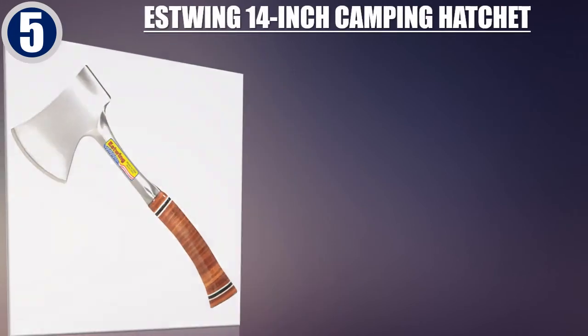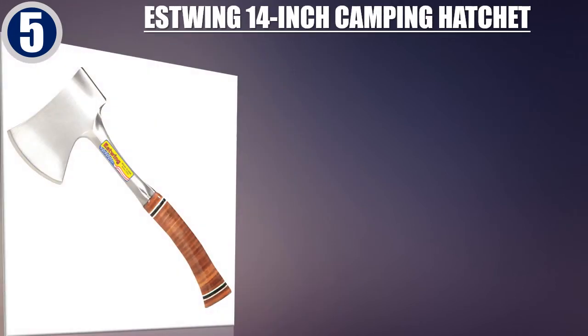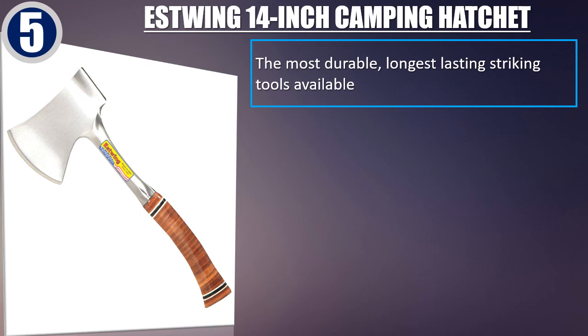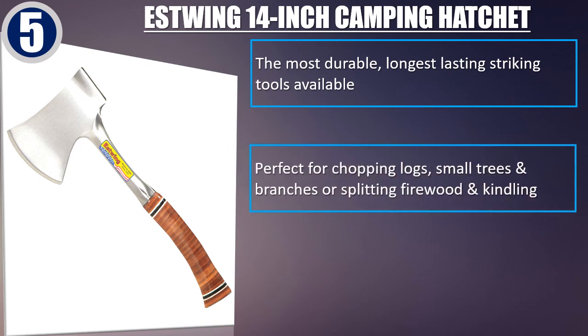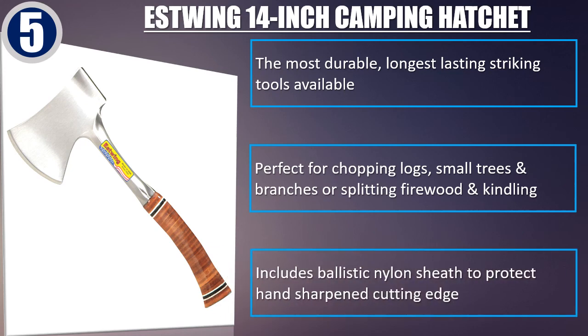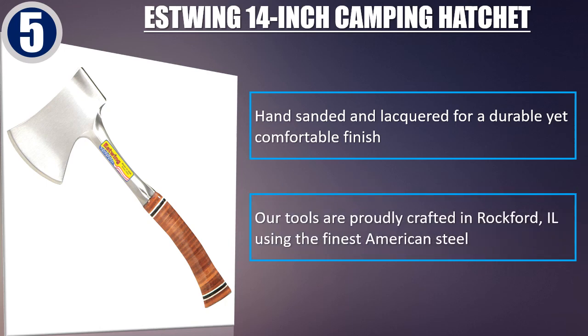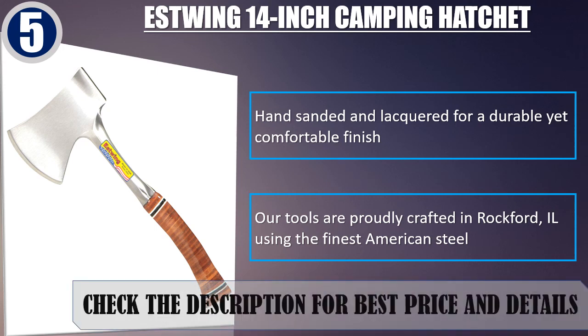Best of 5: Estwing 14-inch Camping Hatchet. The most durable, longest-lasting striking tools available. Perfect for chopping logs, small trees and branches, or splitting firewood and kindling. Includes ballistic nylon sheath to protect the hand-sharpened cutting edge. Hand-sanded and lacquered for a durable yet comfortable finish. Our tools are proudly crafted in Rockford, Illinois using the finest American steel. Check the description for best price and details.